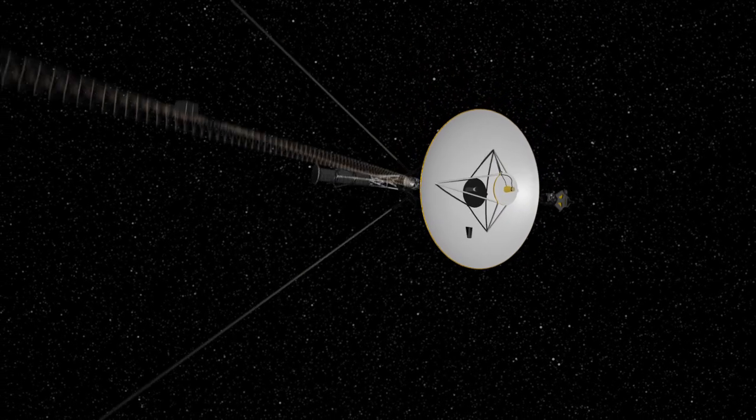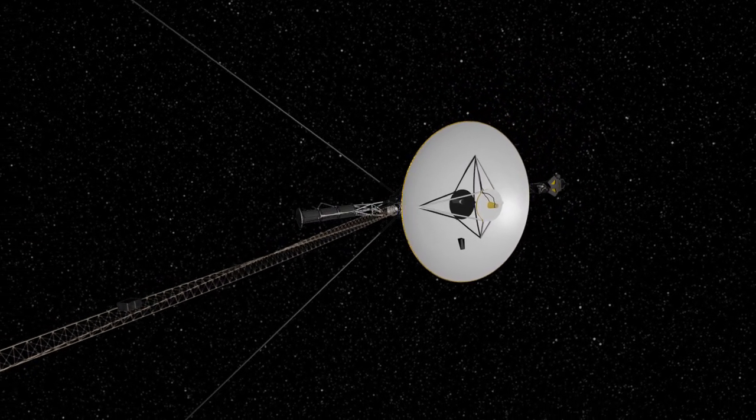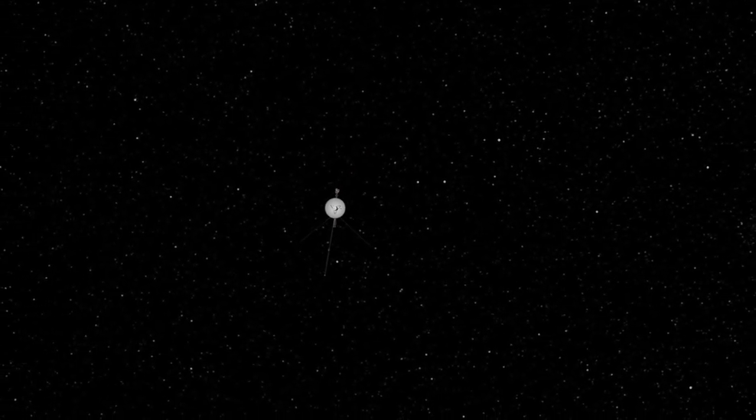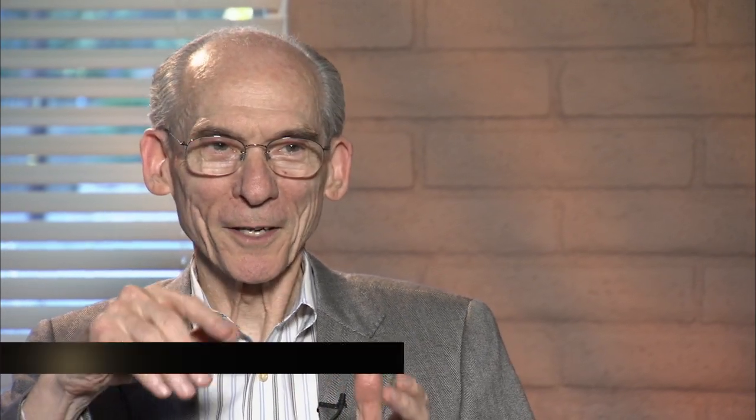That roll is done so that we can calibrate the instrument, so that when we take data we know what magnetic field belongs to the Sun and what component belongs to the actual spacecraft. Voyager 1 is now 120 times as far from the Sun as the Earth is.